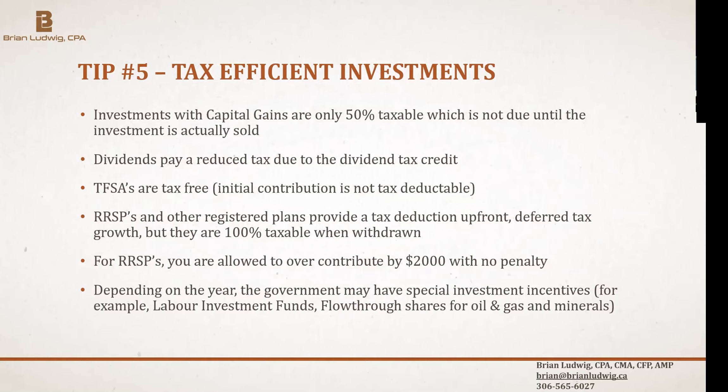Depending on the year, there are special investment incentives like labour investment funds, where both provincial and federal governments give a special tax credit above regular investment benefits. Flow-through shares for oil, gas, and mineral development allowed you to write off the full amount in the first year as a deduction, with eventual taxation as capital gains. Always consider your own circumstances and risk tolerance before implementing these strategies.